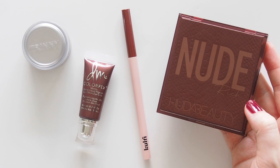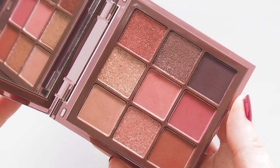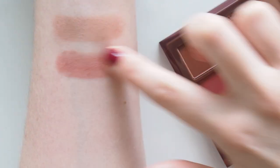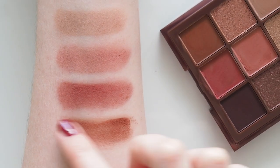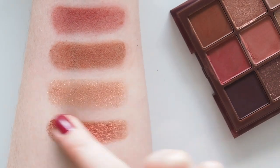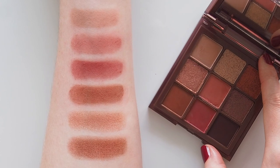One of my wintry palette picks is Huda Beauty's Rich Nude Obsessions. The Nude Obsessions concept comes in light and medium colour families too, but Rich is full of blush pink, jam, crimson and caramel powders. I always enjoy the texture of the shadows in these — they're so buttery. You can have fun with some one-and-done pink shadow looks, or smudge the deeper shades along the lash line like I mentioned in my recent Daphne Bridgerton makeup bag video.